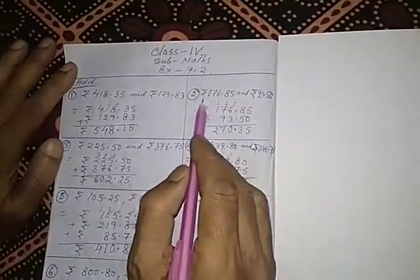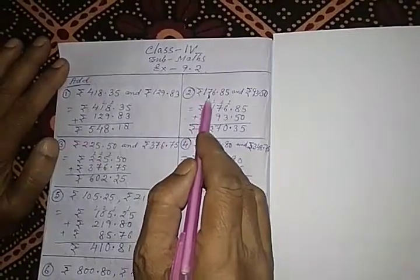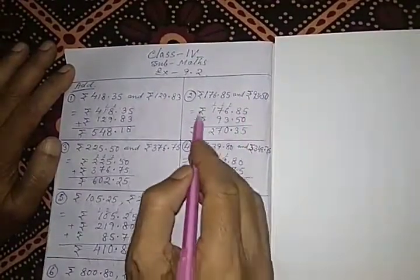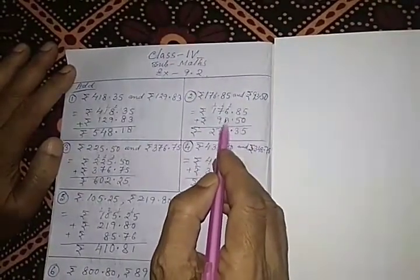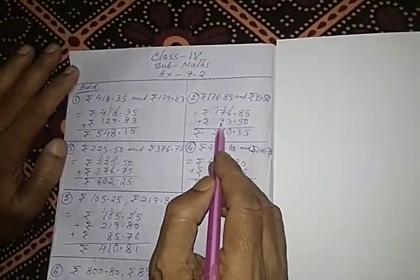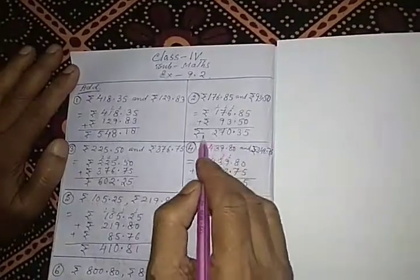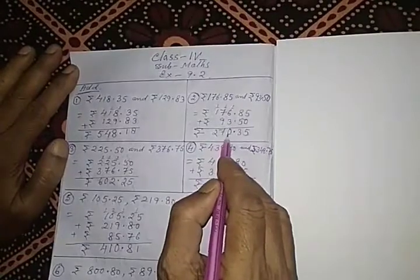Similarly, in problem 2, there are 2 amounts of money. First number is Rs. 176.85 and Rs. 93.50. We have to arrange like this — 3 is in the units place and 9 is in the tens place, so we arrange it as 93.50. After adding these 2 amounts, the result is Rs. 270.35.